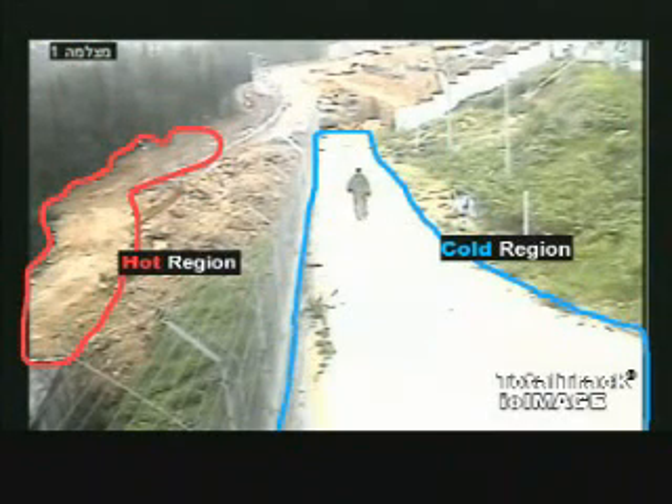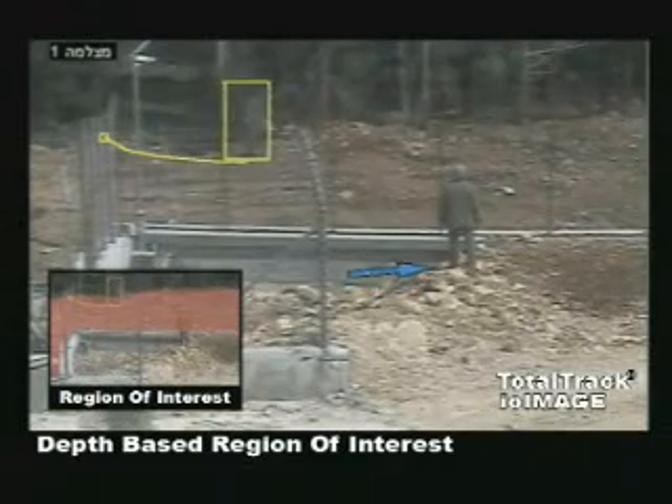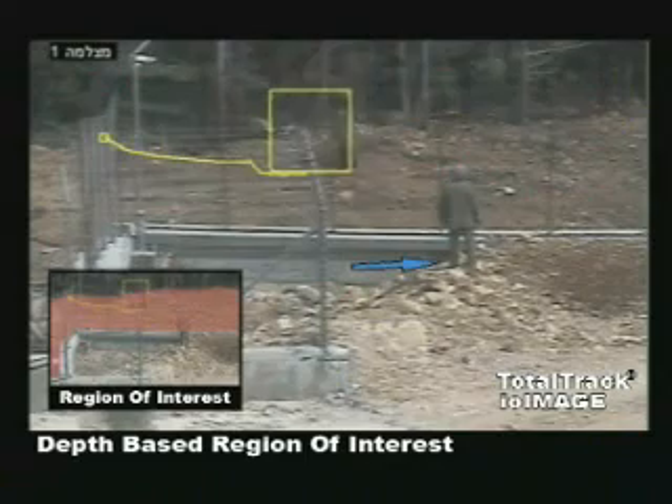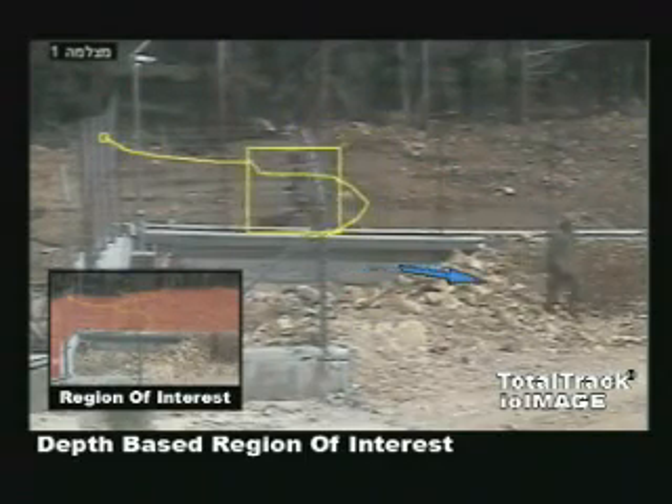TotalTrack has the ability to categorize different regions as hot and cold. Once intrusion is detected, the cold region becomes hot. TotalTrack classifies movement in the region of interest according to depth and distinguishes whether the individual is standing inside the region.